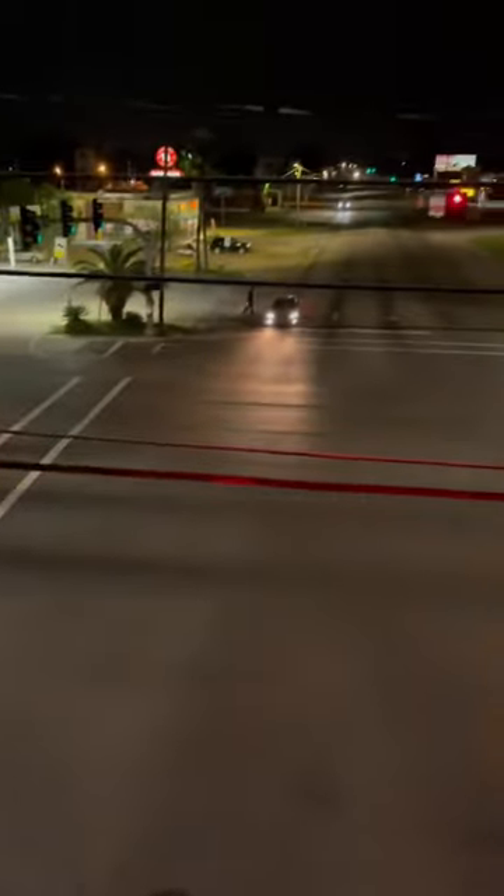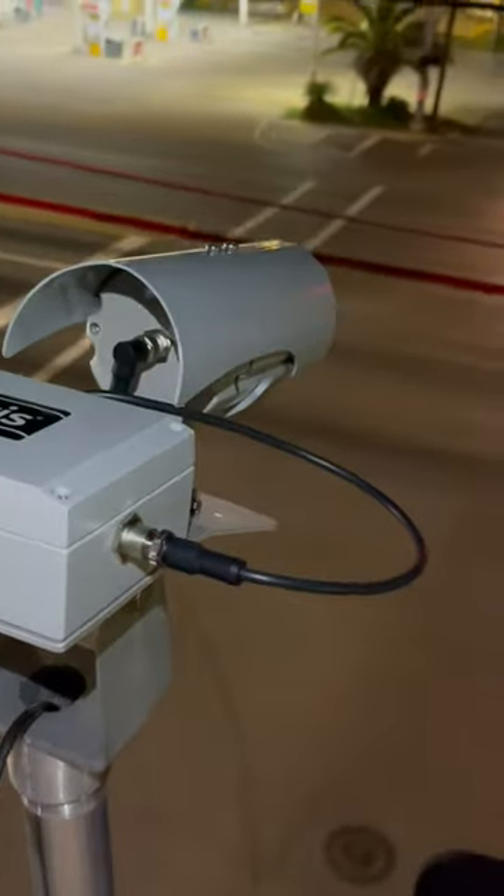This is a Niteris camera for video detection. As you pull up to that stop bar across the road, this camera detects your presence and will put in a call for you to get a green light.